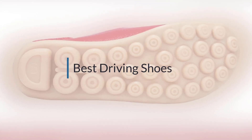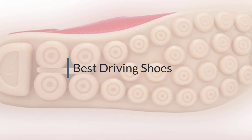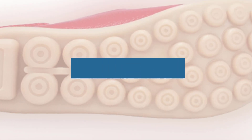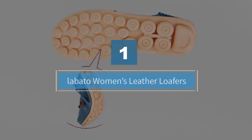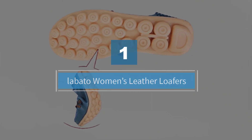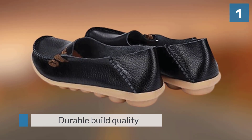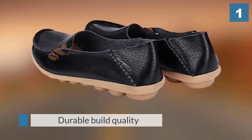If you are looking for the best driving shoes, here is a collection you have got to see. Let's get started. Number one: Lobato Women's Leather Loafers. Here's a pair of comfortable driving shoes for the ladies.